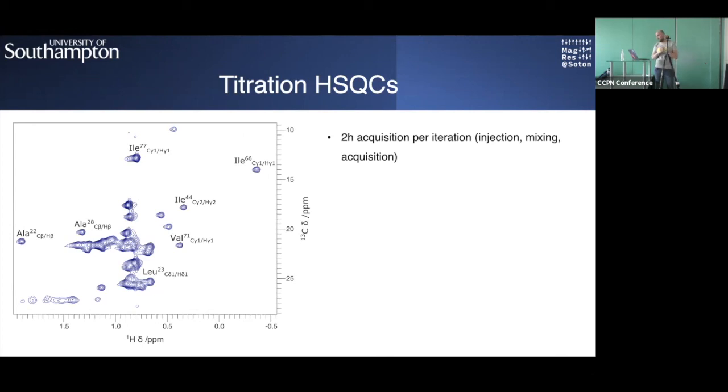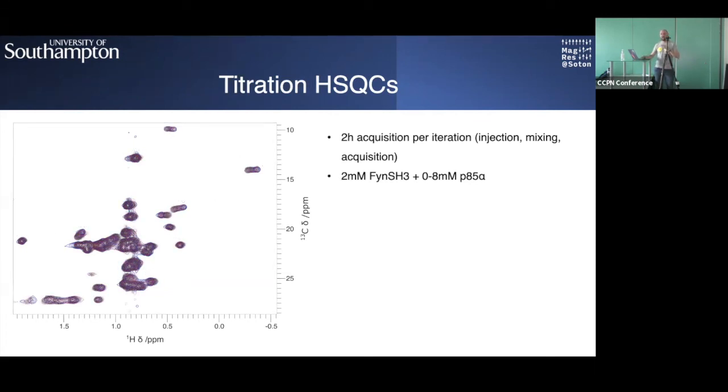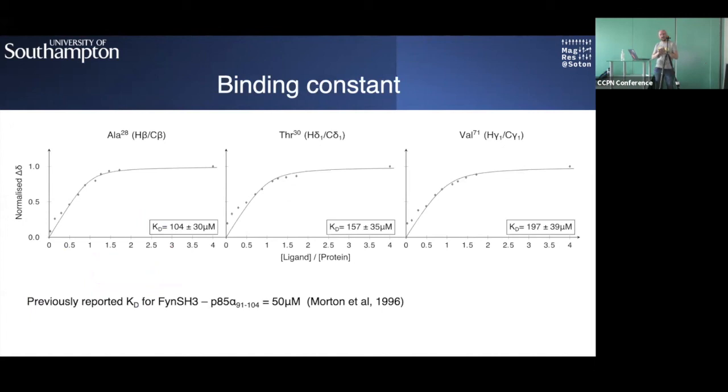Following peptide binding with two-hour acquisition per spectrum, the entire experiment can be completed within 24 hours and is well-resolved enough to extract KD values. The KD values are within the range of what was previously reported for backbone NHs, with some variability since here we are specifically looking at side chains. The fine microfluidic control also allows very dense sampling on the binding curve, limited only by available instrument time.